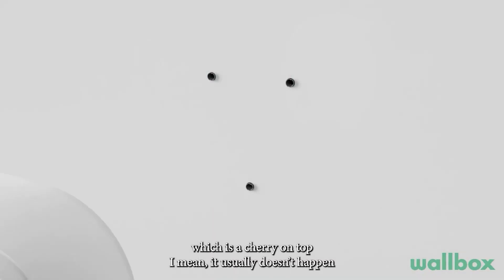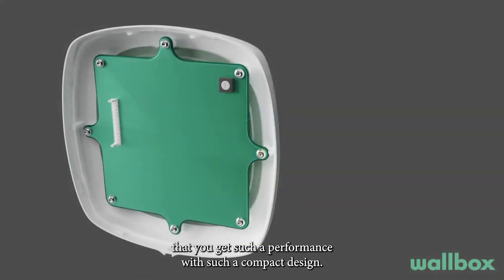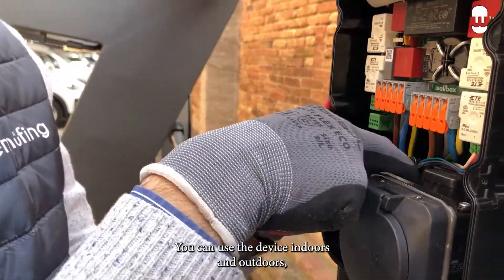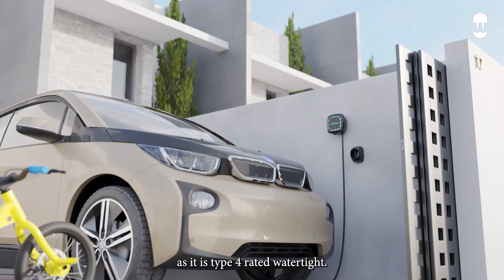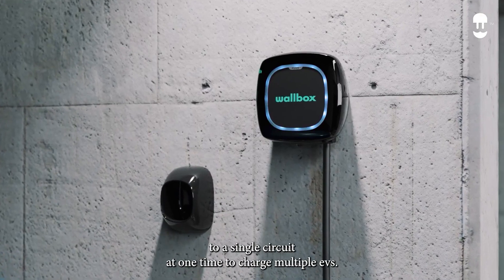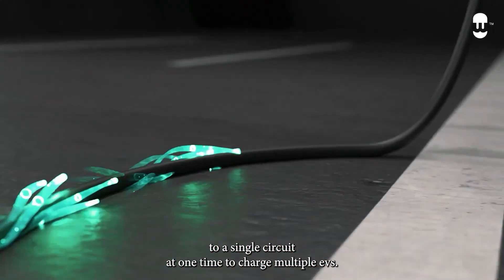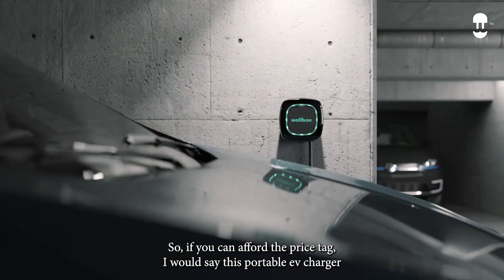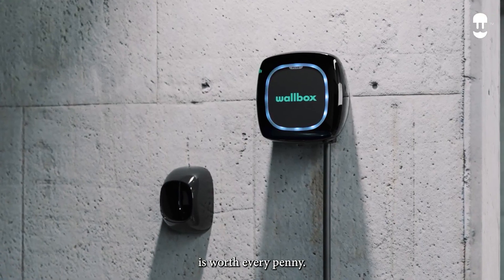It usually doesn't happen that you get such performance with such a compact design. You can use the device indoors and outdoors, as it is Type 4 rated watertight. Other than that, you can connect two or more chargers to a single current at one time to charge multiple EVs. If you can afford the price tag, I would say this portable EV charger is worth every penny.